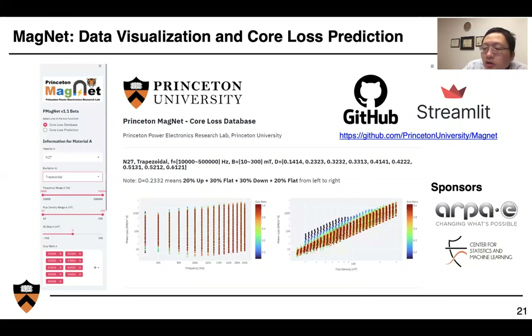We automate everything and have built a website for visualizing our data. You can visit the website to check the core loss of five different materials under a variety of different excitations. We also have an online prediction function developed based on machine learning, where you input waveform information and can predict the core loss. The entire project is open source on GitHub, supported by Streamlit, and sponsored by NSF and the Princeton Center for Statistics and Machine Learning.